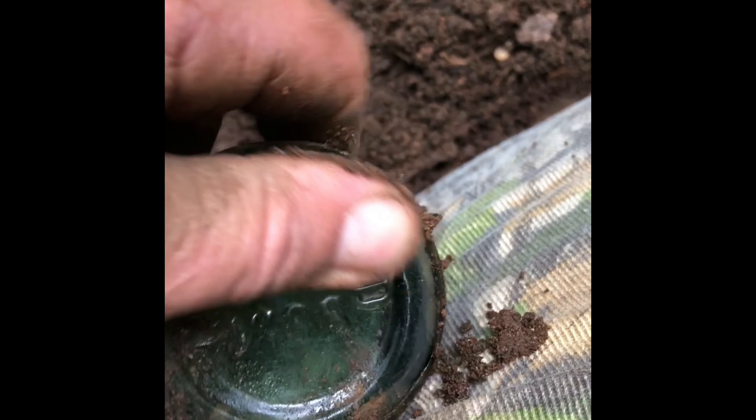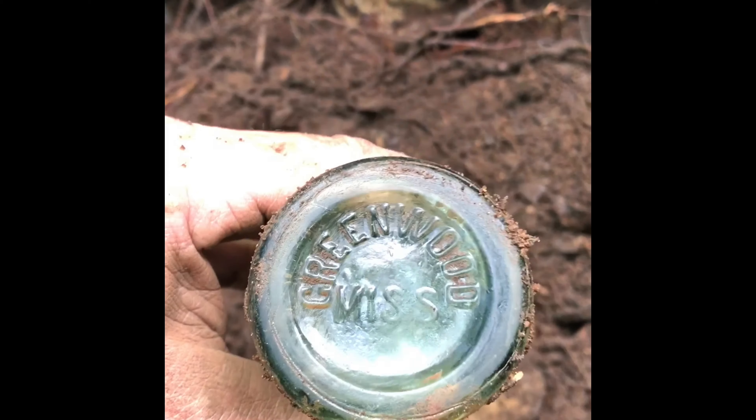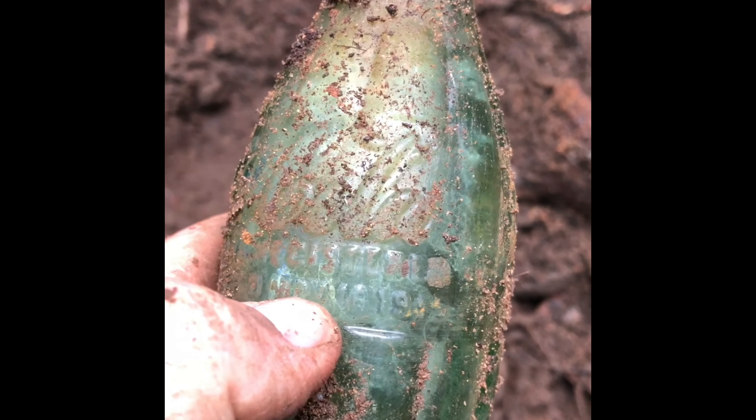I think I just found a whole Coke bottle. Let me get my little old rake and get down in here and see if I can get it out. Man, I think it is a whole one — you see it right there. I don't even see a crack on it. That's a 1915!